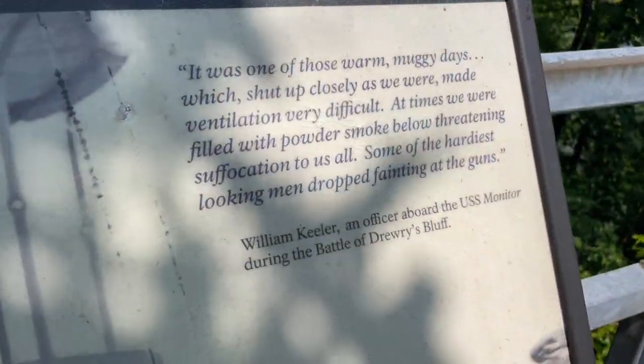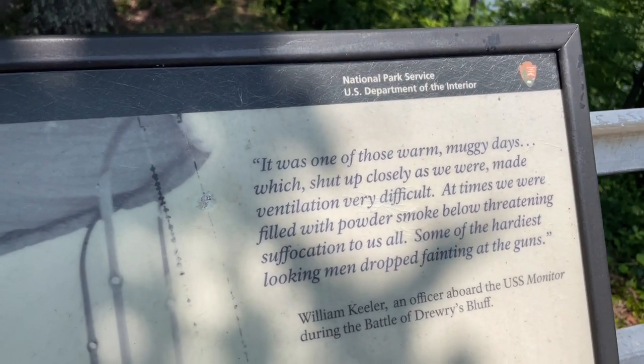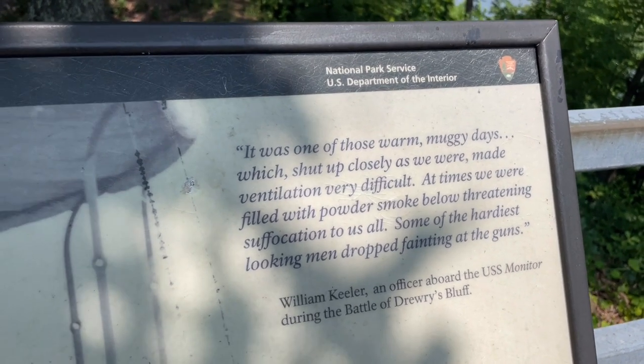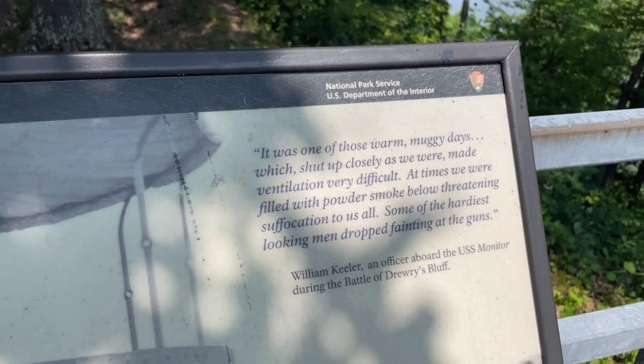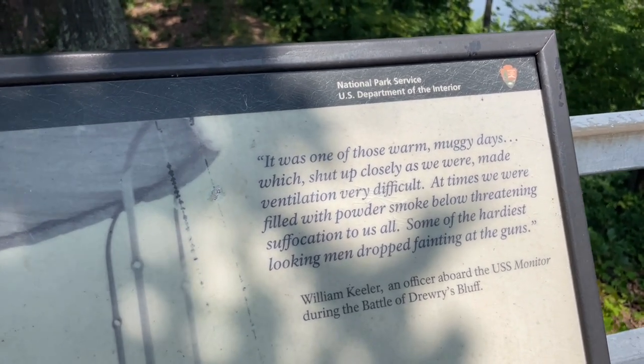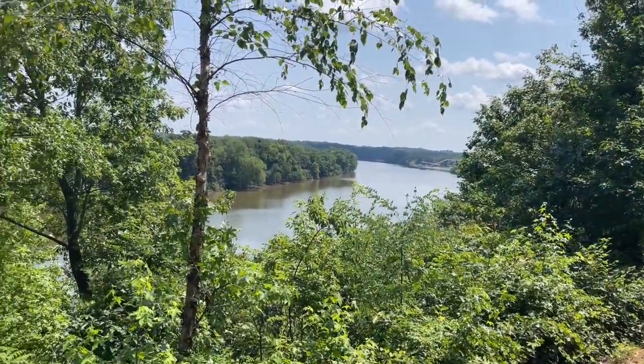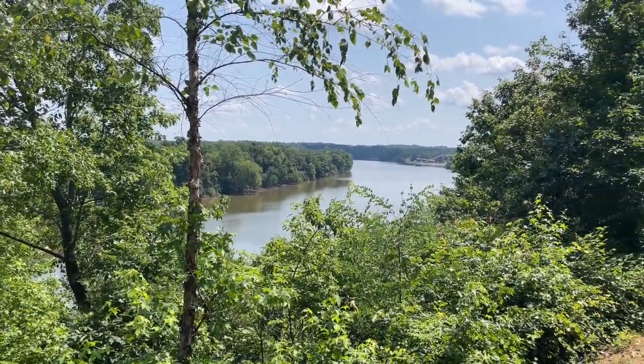There's actually a quote here from William Keillor, an officer aboard the USS Monitor during the Battle of Drury's Bluff. It says: 'It was one of those warm, muggy days, which, shut up closely as we were, made ventilation very difficult. At times, we were filled with powder smoke below, threatening suffocation to us all. Some of the hardest looking men dropped fainted at the guns.' That is crazy. Something I would never in a million years want to do. Those men were extremely, extremely brave and tough inside an ironclad — it must have been just crazy and intense.